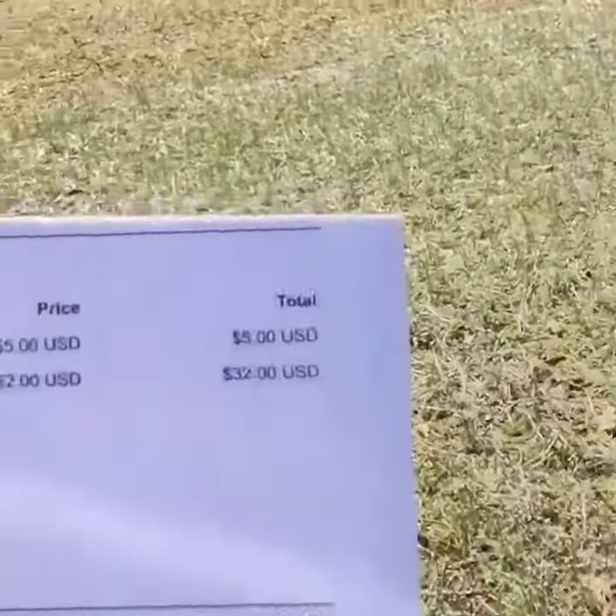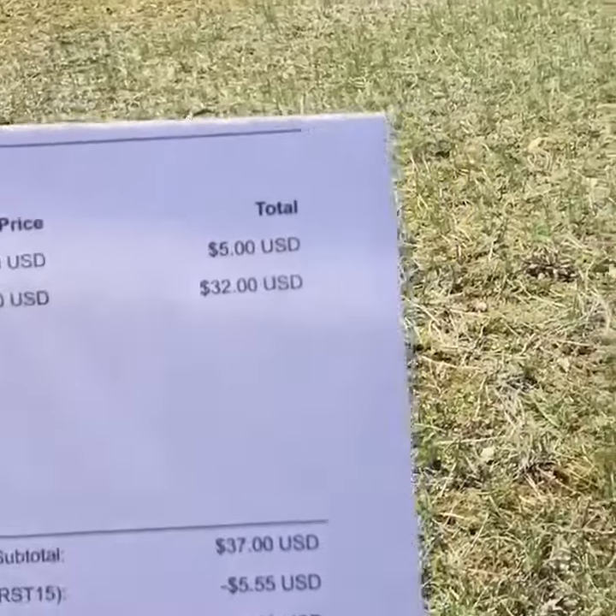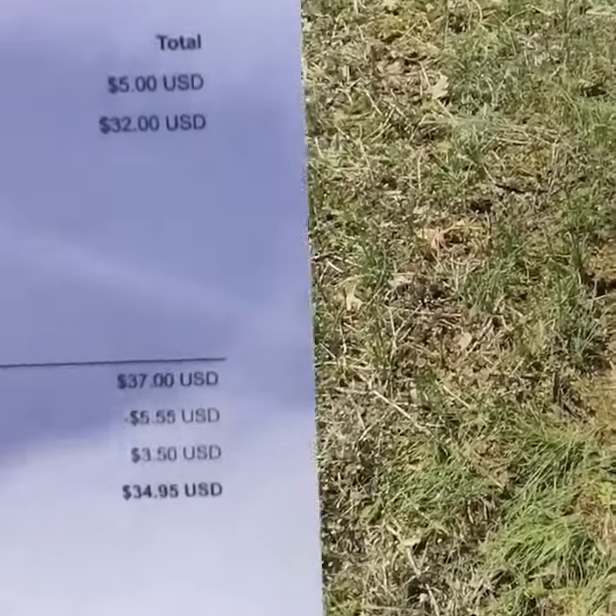First 15 is for anybody that's not ordered with us before. As you can see, he saved $5.55 by using that code, so he got a $5 dispenser of dirt for free. Plus, every order in 2018 gets a free sticker for your truck. So by using the code 'First 15,' he got it for free.